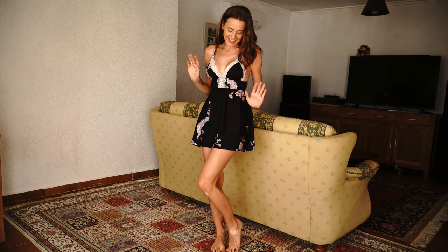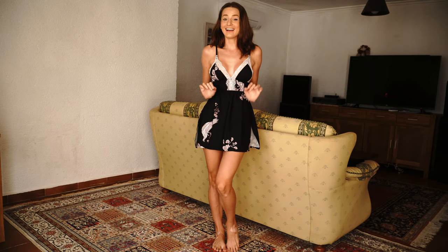Oh my god, it's so cute! Very comfy — it's a little bit short but very comfortable. I really like that it's not too tight at the waist, and I love the adjustable straps. I really love it.